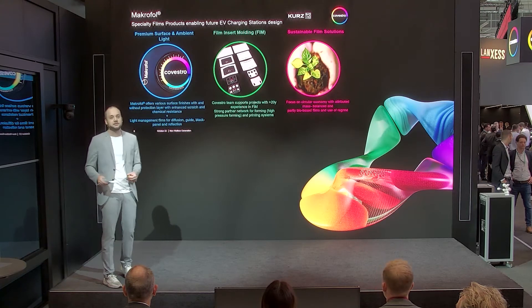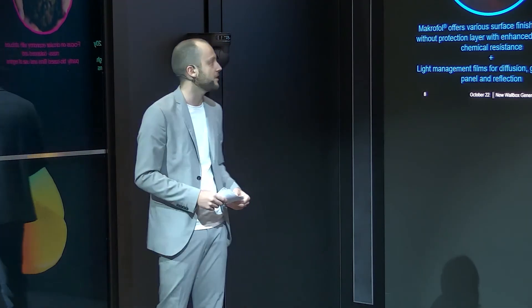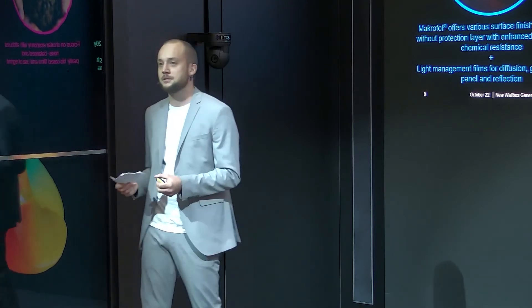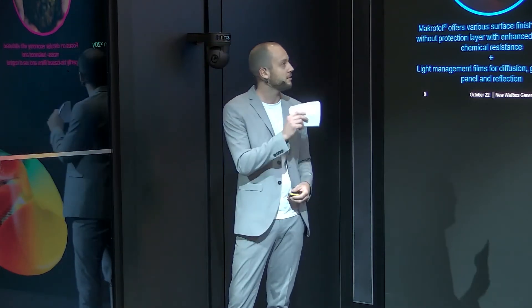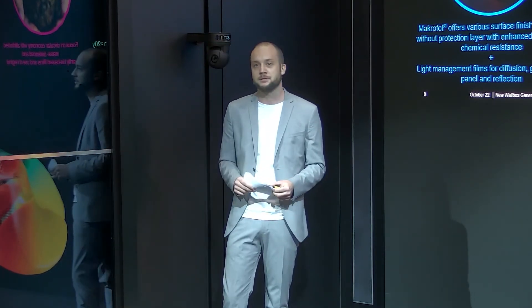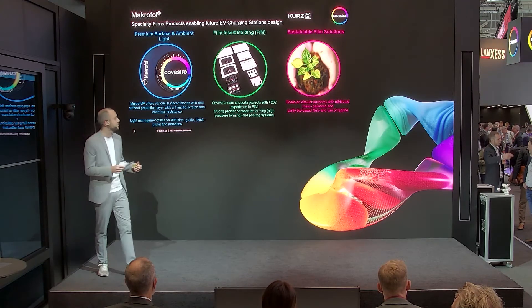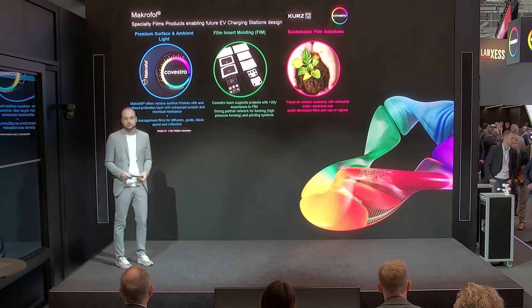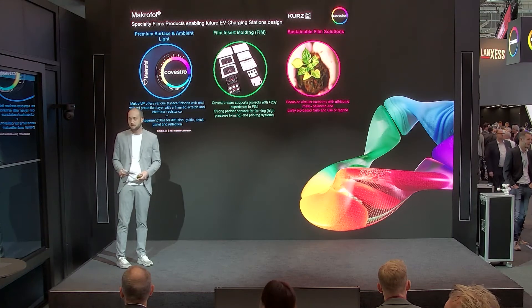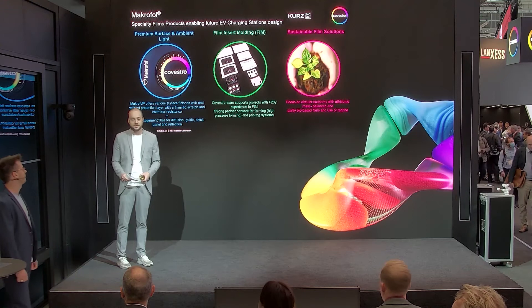Furthermore, we are also providing different kinds of light management films for optical requirements such as diffusion effects, light guiding, black panel effects, and reflection. If you are further interested, don't hesitate to contact us — we have a lot of experts here also on the roof regarding our film solutions, with a lot of experience and strong partnerships. We are also focusing on circular economy with attributed mass-balanced products, partly bio-based products, and the use of recycled content. Now I would like to hand over to Sven for further details about the designs and manufacturing aspects.